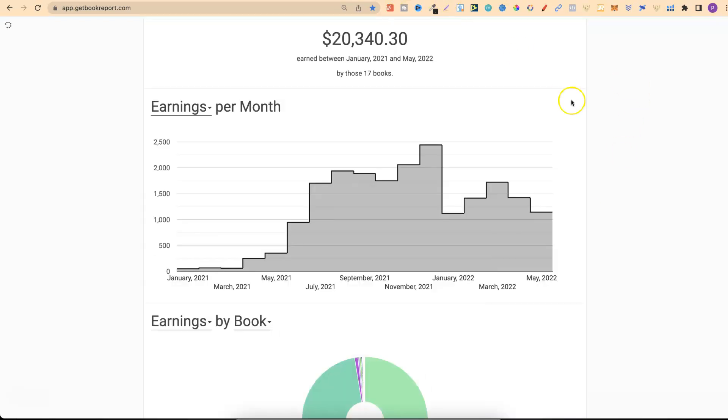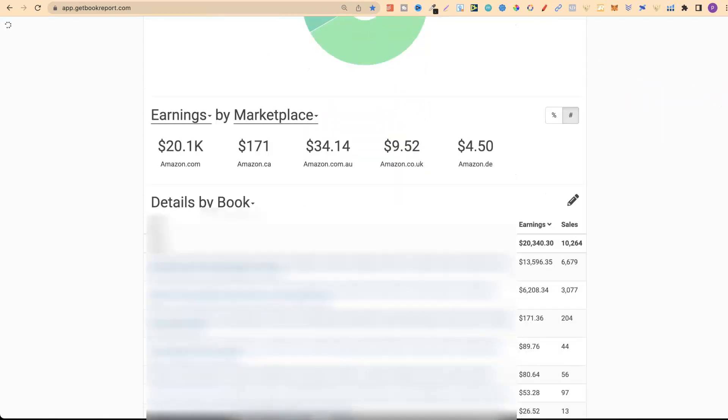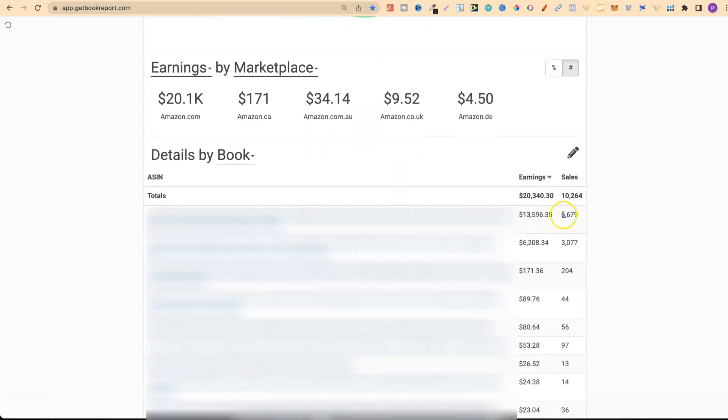If we pull up the pen name by itself we can see I've got 17 books and made 20,000 plus dollars. Scrolling down we can see the 6,600 books — that's my best selling one — but altogether I've actually sold 10,264 colouring books, and again this took time.